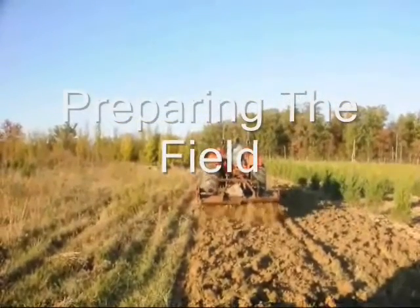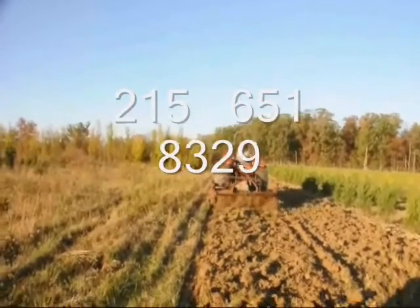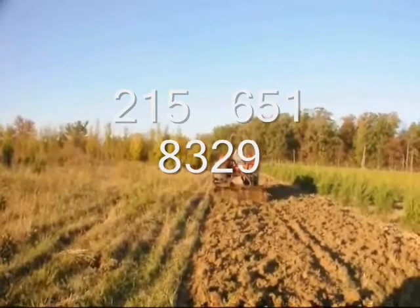If you need any help with planting river birches, give us a call. You can rent some of our equipment. Our number is 215-651-8329. Thank you.